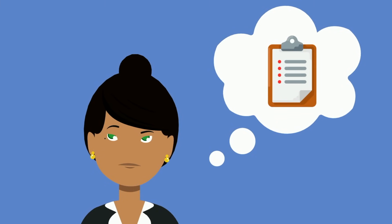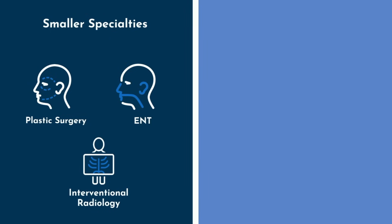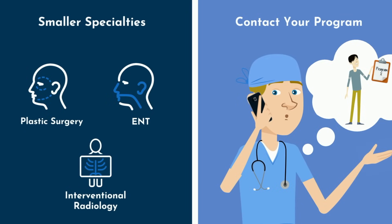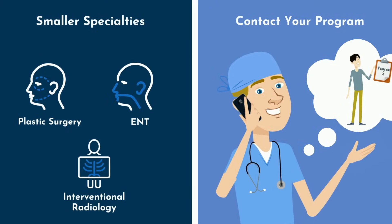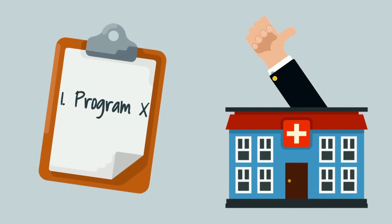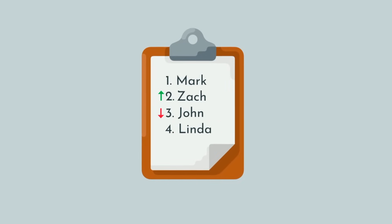The only time this sort of game theory actually comes into play is under two specific conditions, both of which must be met. First, you're applying to smaller specialties like plastic surgery, ENT, or interventional radiology, where the faculty and programs are well connected. And second, you or your advocate informs your number 1 ranked program that you've ranked them as such. There are several rules and restrictions around this, so only proceed with professional guidance. Programs like matching with students who have ranked them highly, and this can sometimes sway a program's rank list by a couple of spots — it will not move an applicant from the bottom of the list to the top, but it can move you from number 3 to number 2, and that can be the difference between matching there and not.